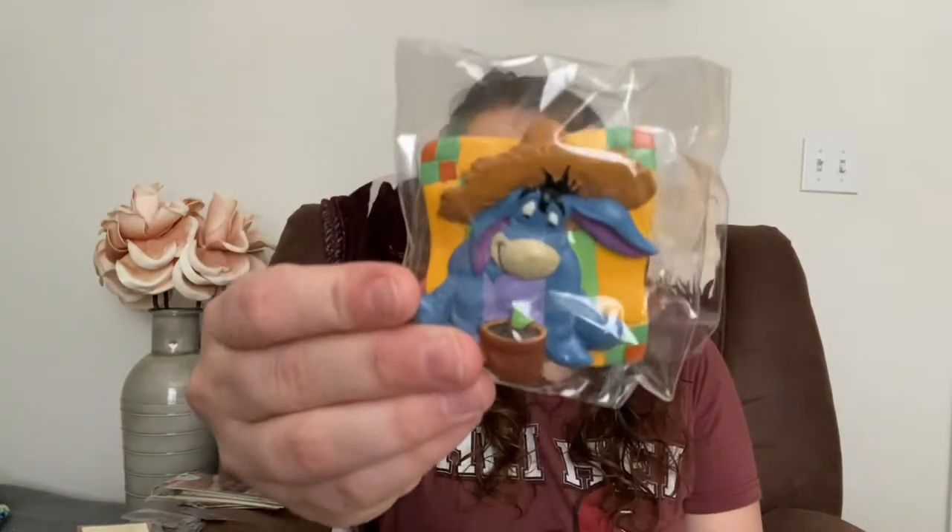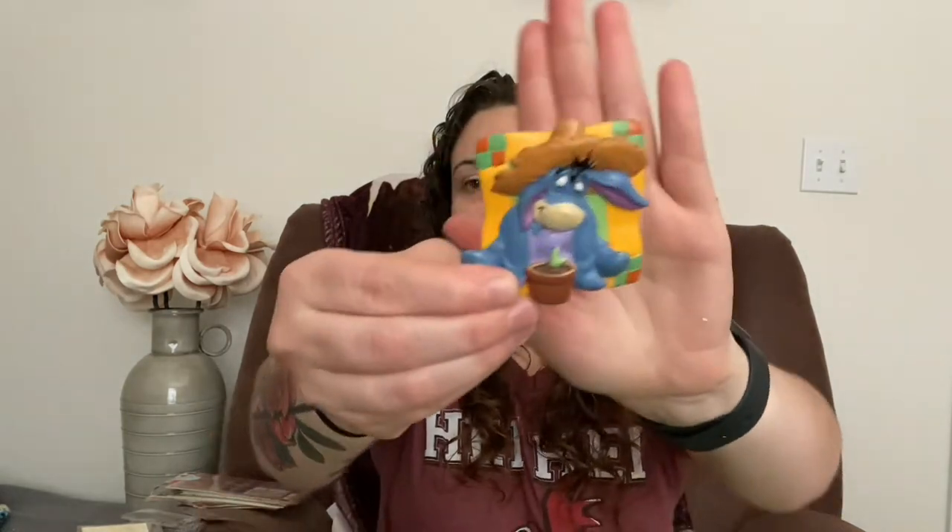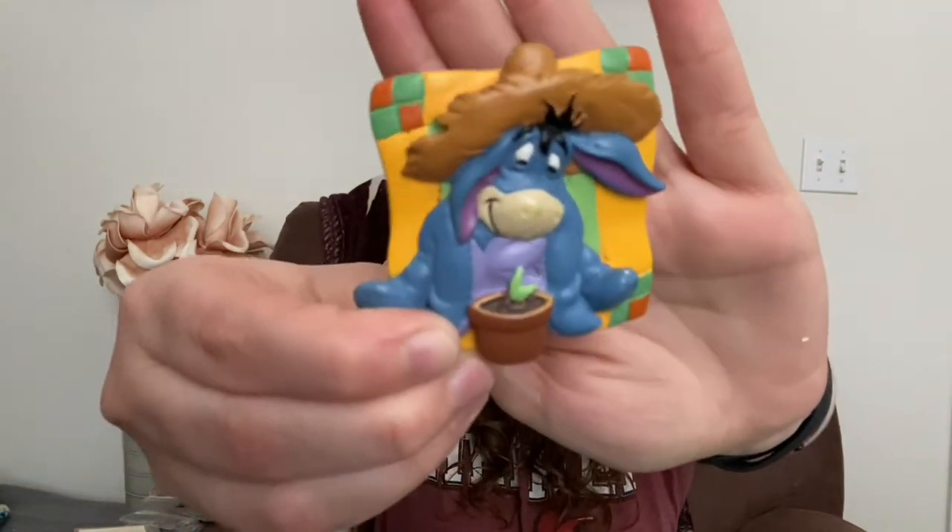What do we got in here? Oh my god, I got this super adorable Eeyore magnet. Let me take it out — look at this magnet, oh my goodness, freaking adorable!